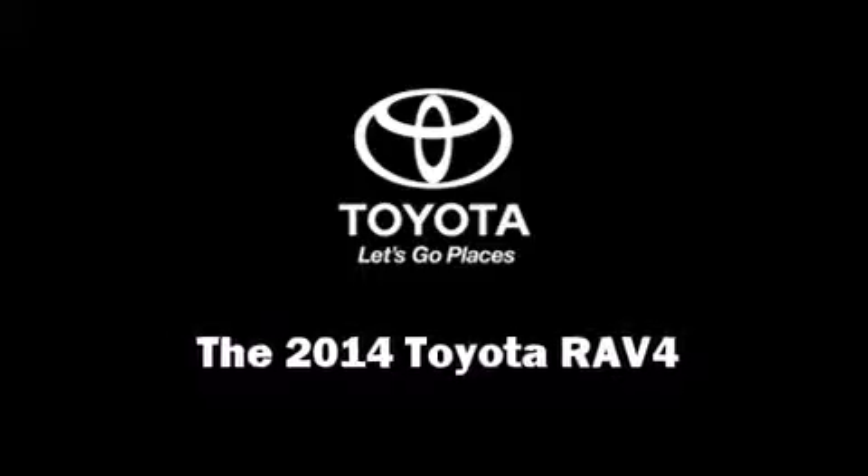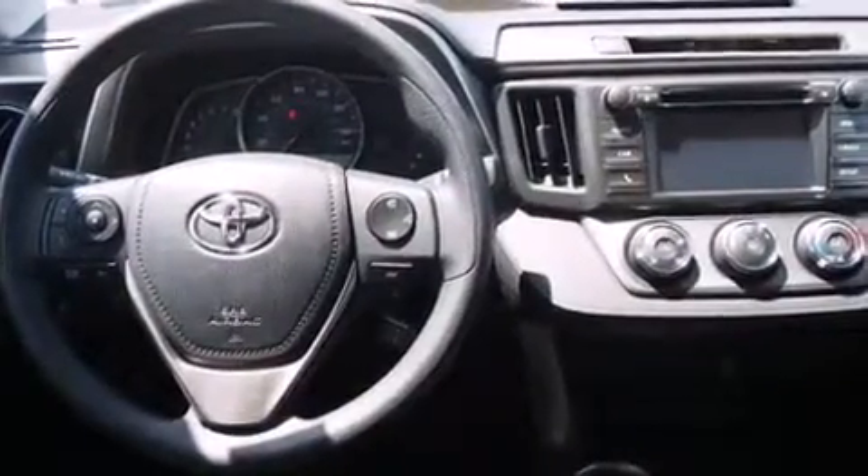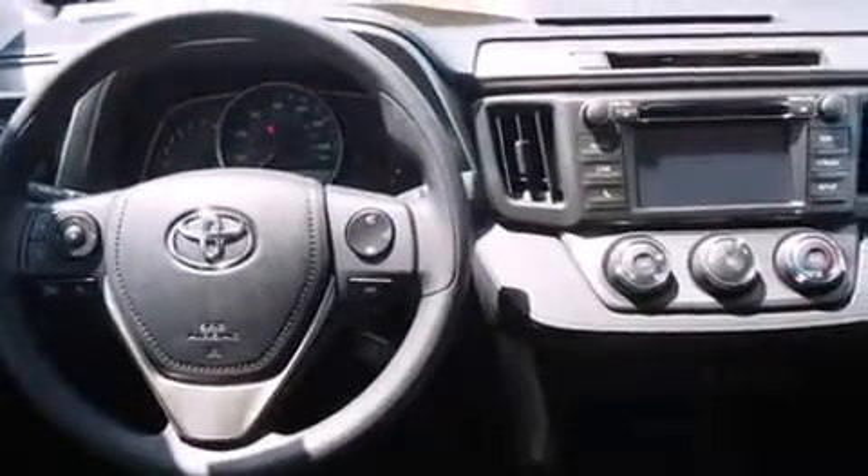Load your family into the 2014 Toyota RAV4. It features a front-wheel drive platform, an automatic transmission, and a 2.5-liter four-cylinder engine.